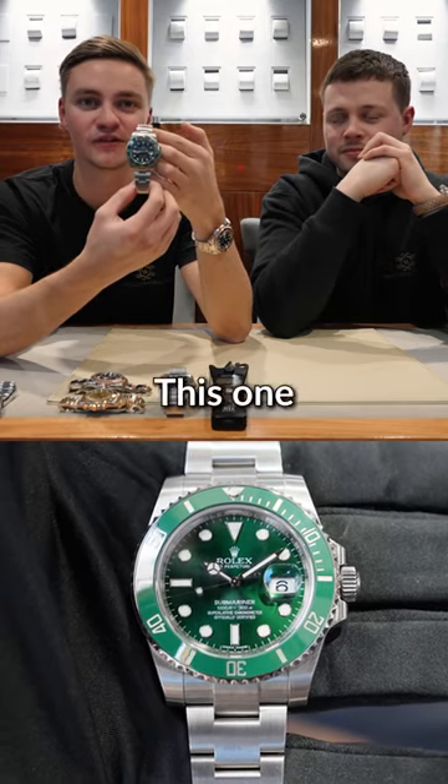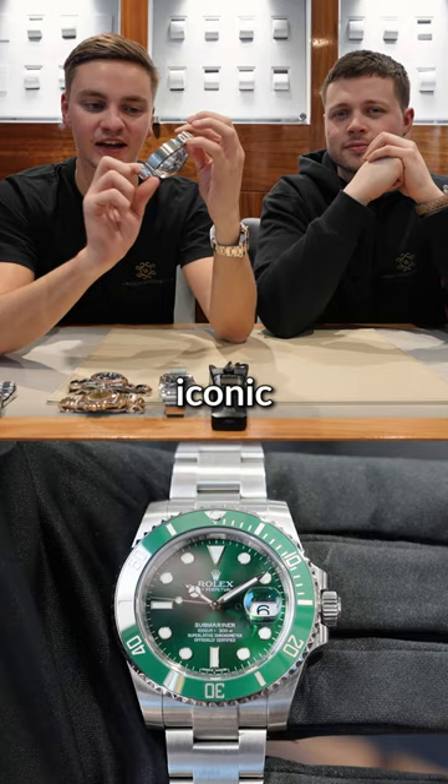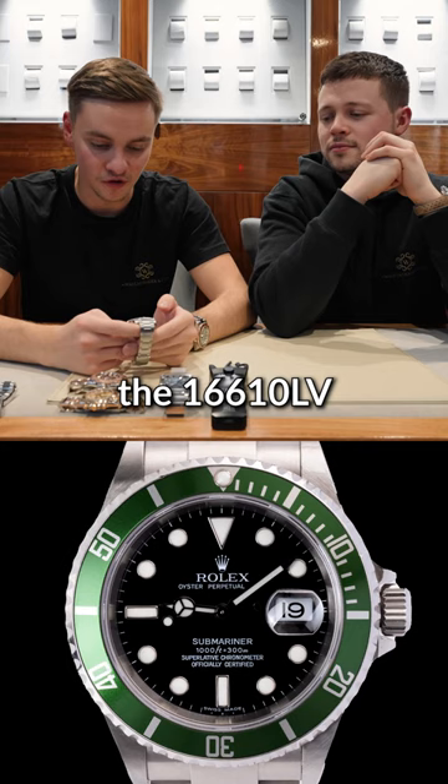Rolex around a Hulk. This one, obviously discontinued, 116610LV. Very iconic watch — it took over from the original Kermit, the 16610LV, and ever since it's been massively popular.